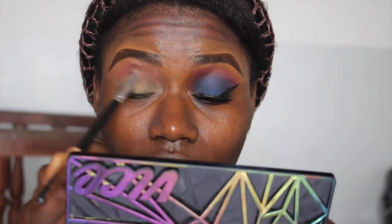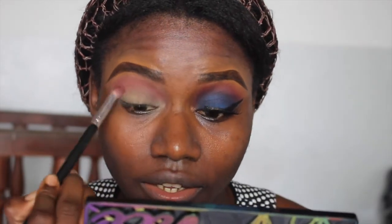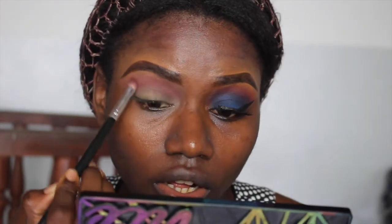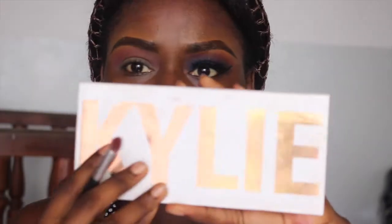You guys have probably noticed recently that I've been using this palette quite a lot in my videos. I'm going to use those two shades as a transition color. When you blend a transition color, really make sure you don't have any harsh lines - it has to fade away completely.